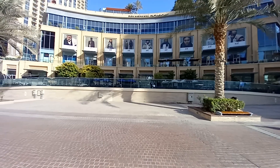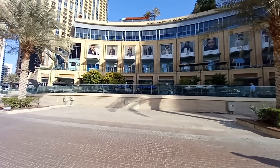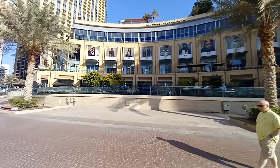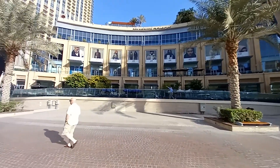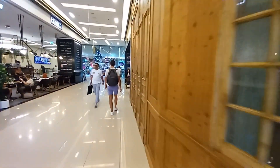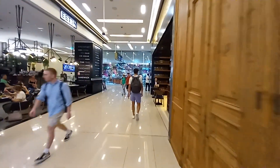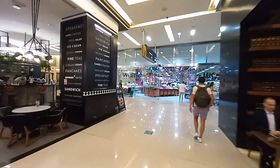First thing: once you are in the Marina district, you need to find the Dubai Marina Mall. Inside this mall, you will go to the ground floor to the Waitrose supermarket. Once you arrive in the mall, you need to locate the Waitrose — it's just in front of me, this supermarket.